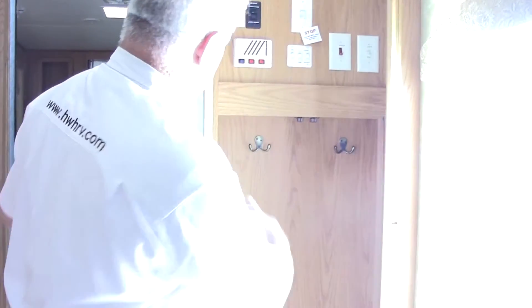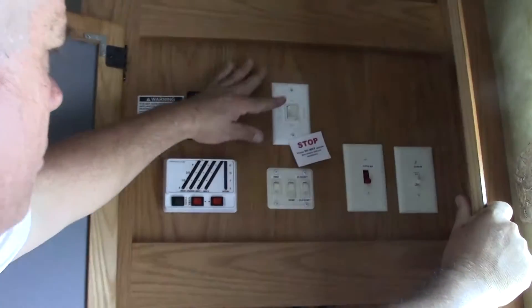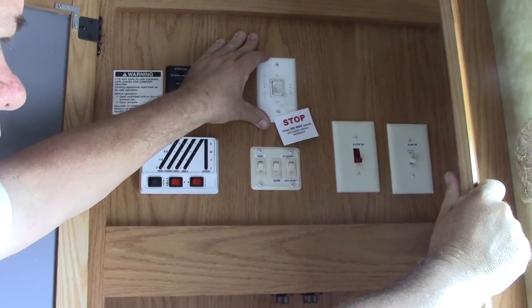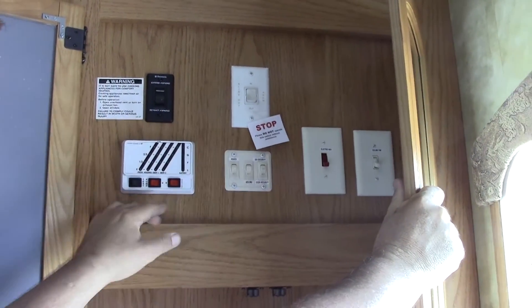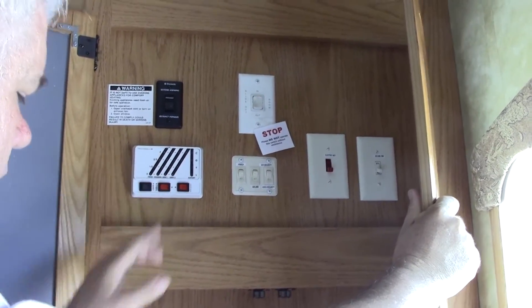A lot of folks who use this for extended stay — living in them, working out of them — will really appreciate this. Right by our door, you have a nice little coat closet, a place to hang your coats. This is your electric awning control, and all your slides can be pushed out with this button here. You can turn on your electric water heater and check your tanks — how full or empty they are — right here.